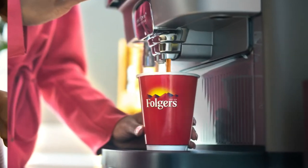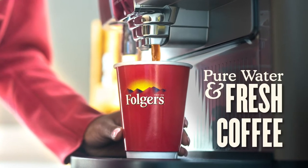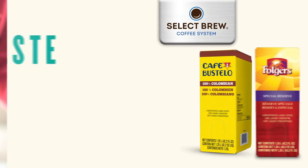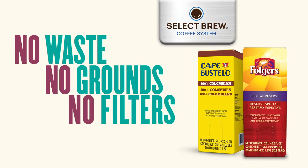Select Brew allows you to serve a difference they'll taste, simply pure water and fresh coffee. Our locked system, bag-and-box technology means no cross-contamination and high-quality coffee in less steps.